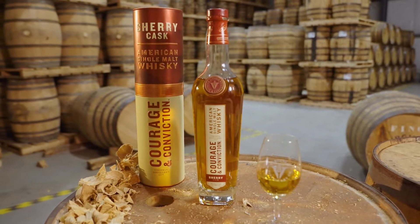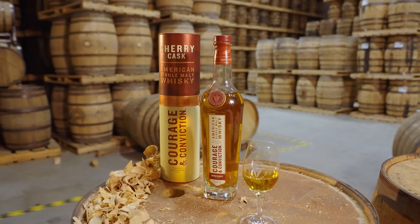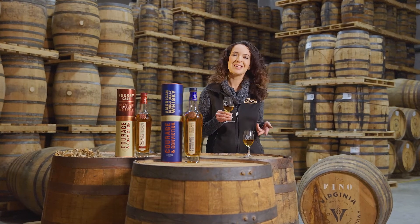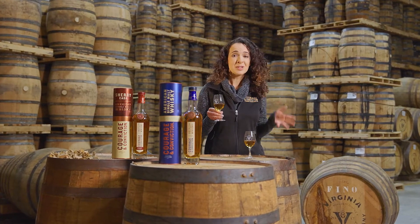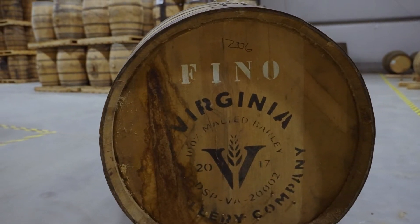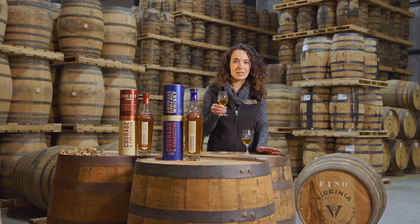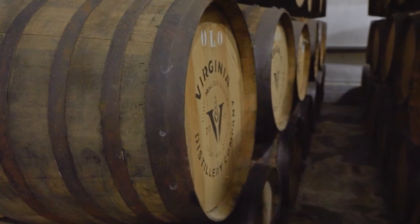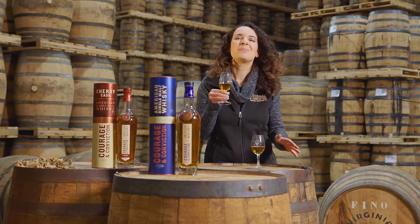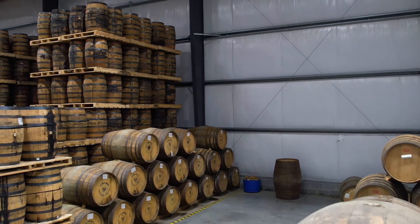Up next is our sherry cask aged American single malt. This is very unique because a lot of single malts finish in sherry casks, but aging is a little bit different. We use three different barrels to age: Vino, Oloroso, and Pedro Jimenez sherry. Vino is pretty unique — Vino Palomino is the number one grape in sherry production, but it's rare to get those casks. They contribute some gorgeous tropical fruit notes, which I really love. Oloroso is a little nuttier, so that candied hazelnut note that I always detect in our single malt comes right through from those casks. And then the PX casks, or Pedro Jimenez, they're the more decadent, sweet fruit-forward ones. I'm getting a lot of walnut from there as well.